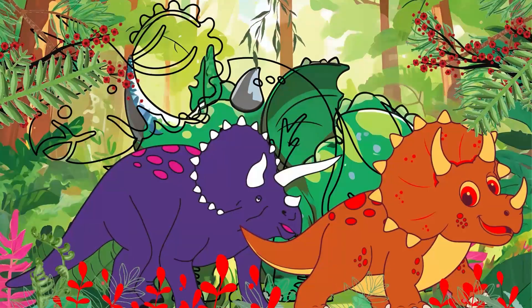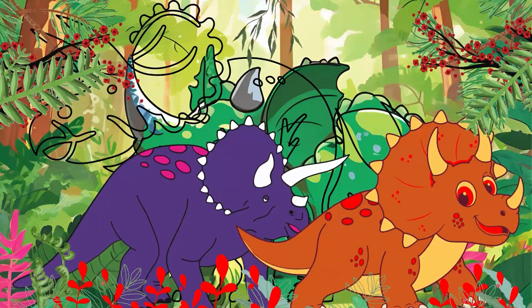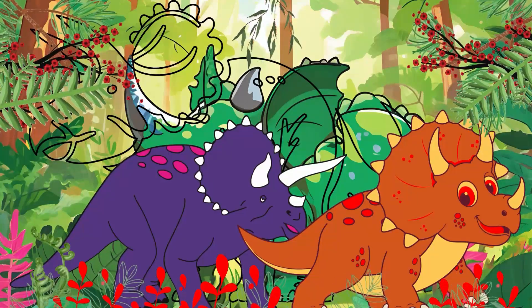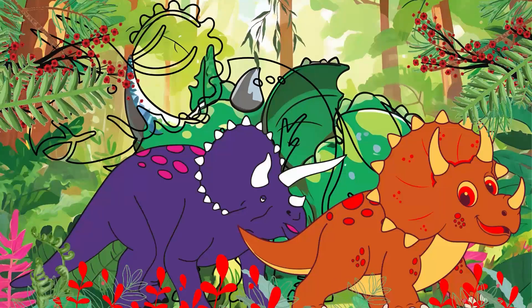The big frill on the back of its head wasn't just for show. It was like a built-in shield that was used to protect its neck from predators.